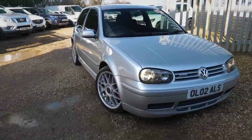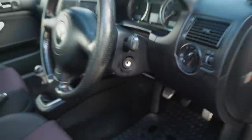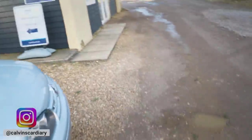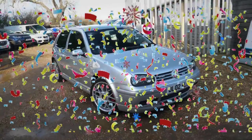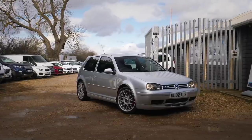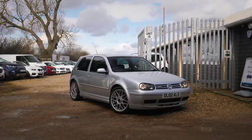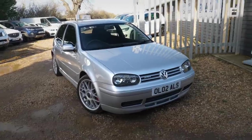Look how nice this car is. Let me quickly switch the engine off — save that petrol. It's on 129,000 miles, worth telling you that. But before we talk about the car itself, let's talk about what an anniversary golf is. This car was built to celebrate 25 years of the Golf GTI, and by doing that they've done some unique things to a normal Mark 4 Golf GTI.